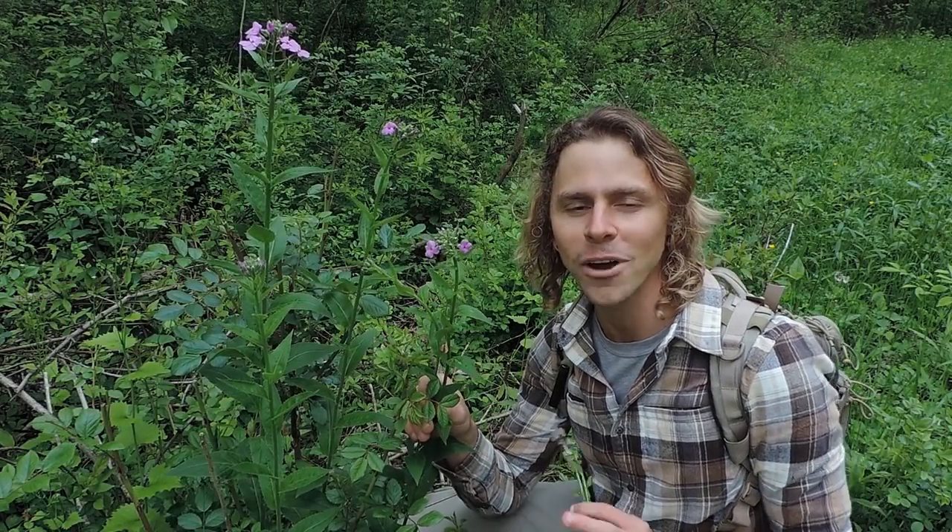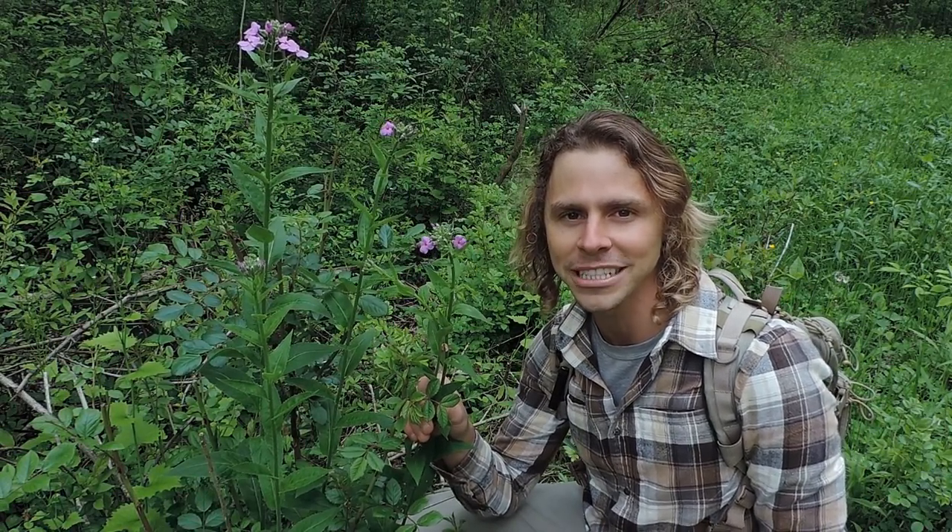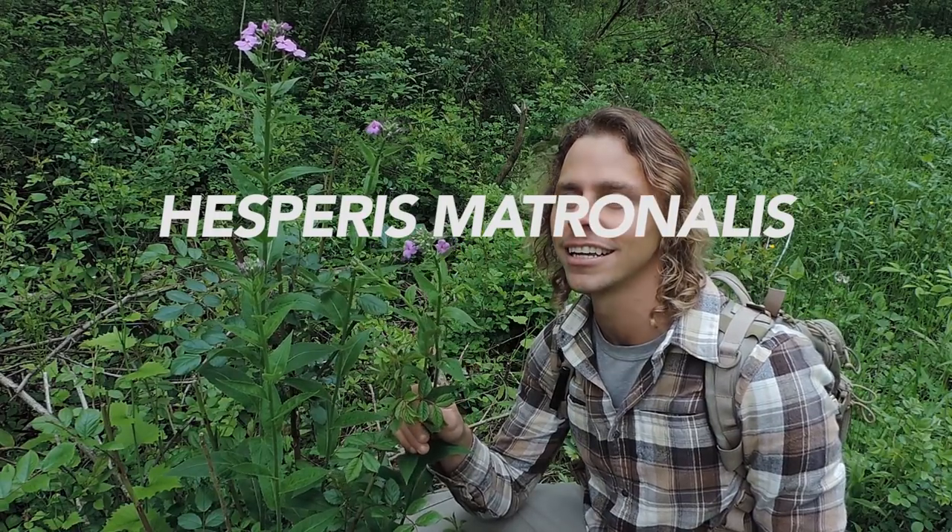Hey everyone, I'm Adam Harriton. Right now I'm hanging out right next to one of my favorite wild vegetables and this is Hesperus matronalis, dame's rocket.